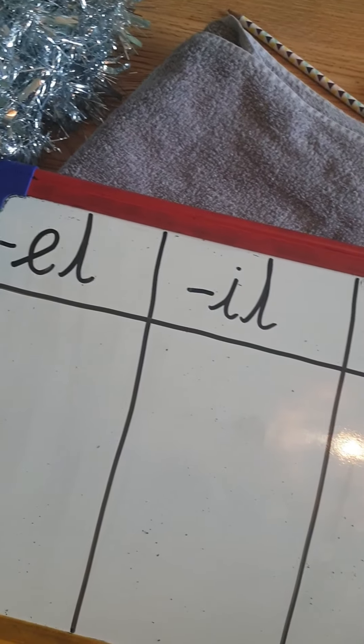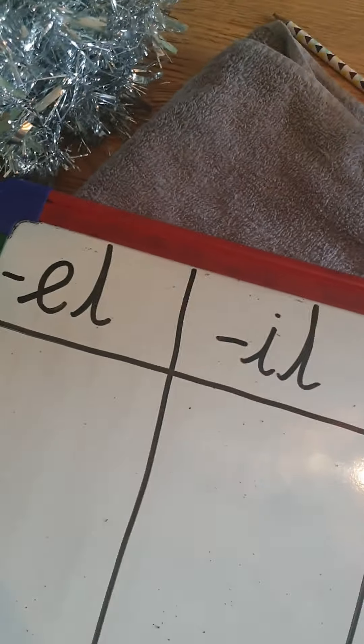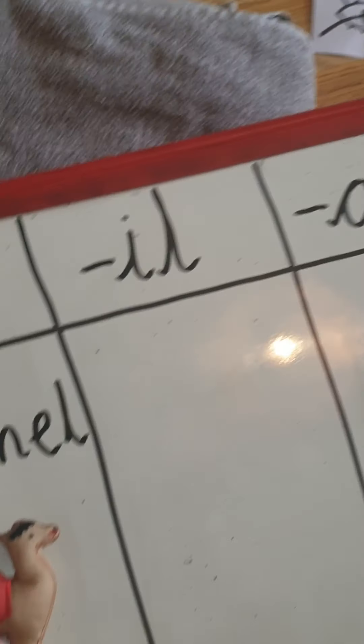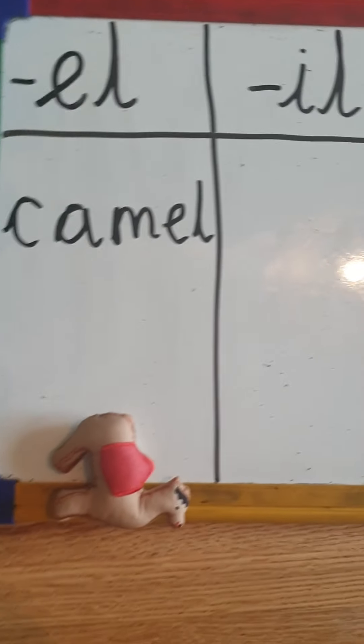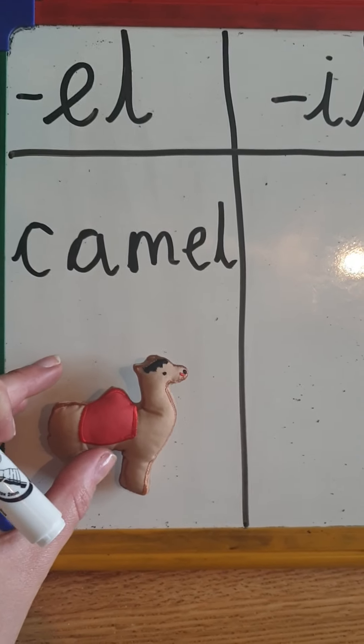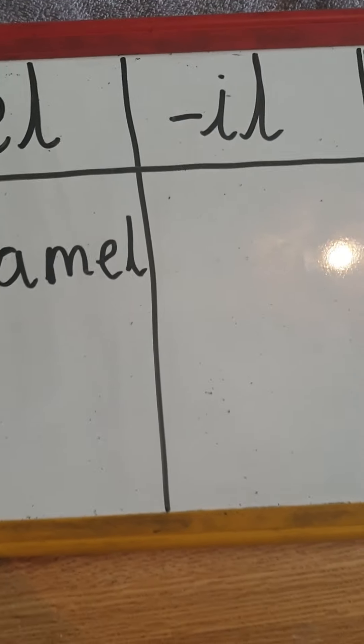So I'm going to choose the camel first. The camel. I think camel is going to go into this one. Camel. Remember to double check — we're just having a go today. Just having a go. Camel. Does that look right? I think it does. I'll leave that one there.